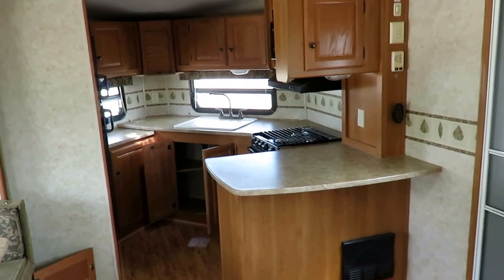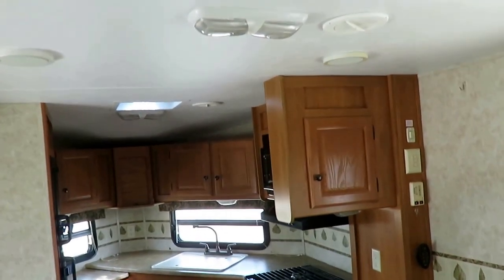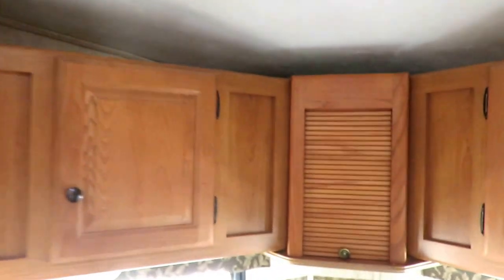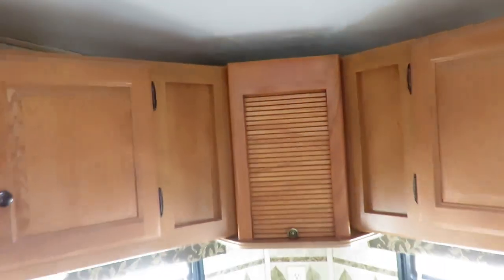Put a couple of bar stools right there and that'd be a perfect spot to have breakfast. Full overhead storage as well. Oh, look at that — a classic little garage-door style bread box. That's fun, that's cool right there.